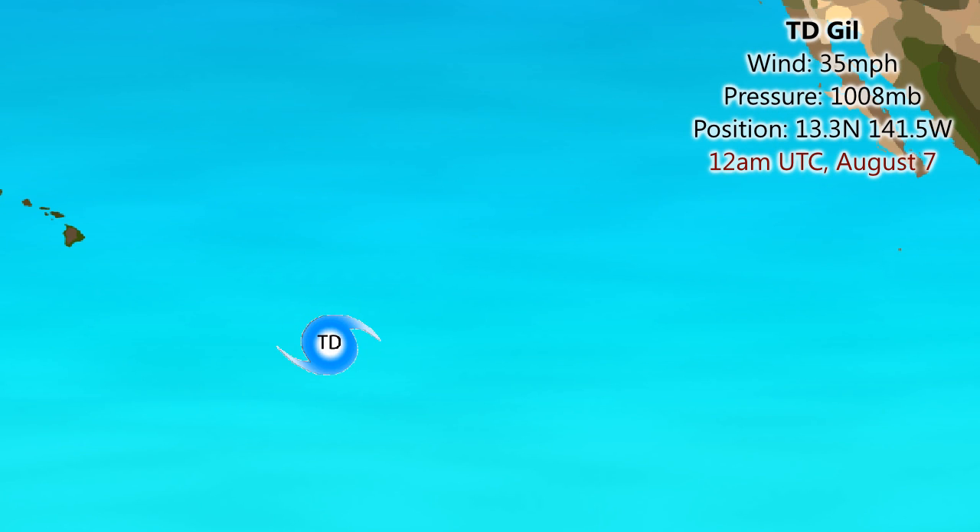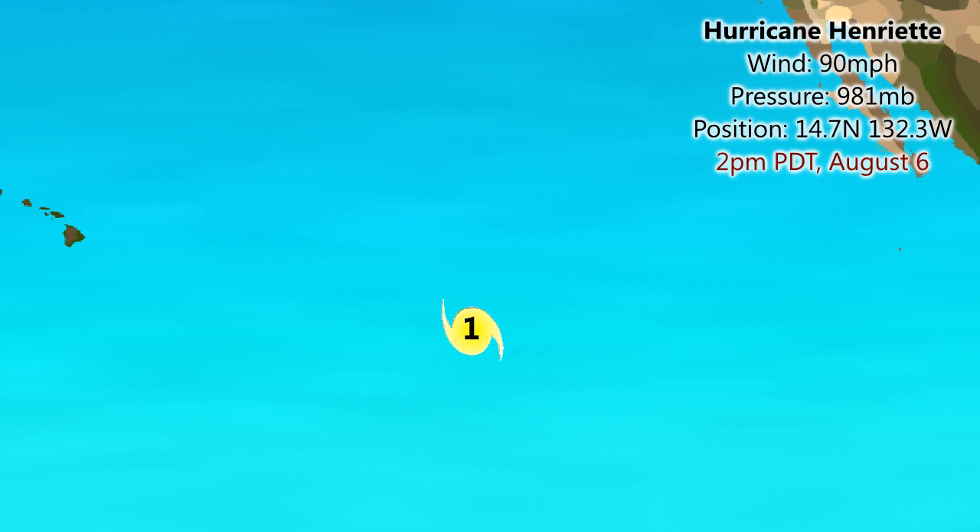Let's take a look at Tropical Depression Gill first. Winds 35 miles per hour, pressure 1,008 millibars, current position 13.3 degrees north, 141.5 degrees west. Expected to move towards the west generally over the next five days as a tropical depression — a very weak system. It was a hurricane once upon a time, but Gill has been going for quite a long time and is expected to continue as a depression out at sea towards the south of the Hawaiian Islands, probably without causing any damage or effects on Hawaii itself.